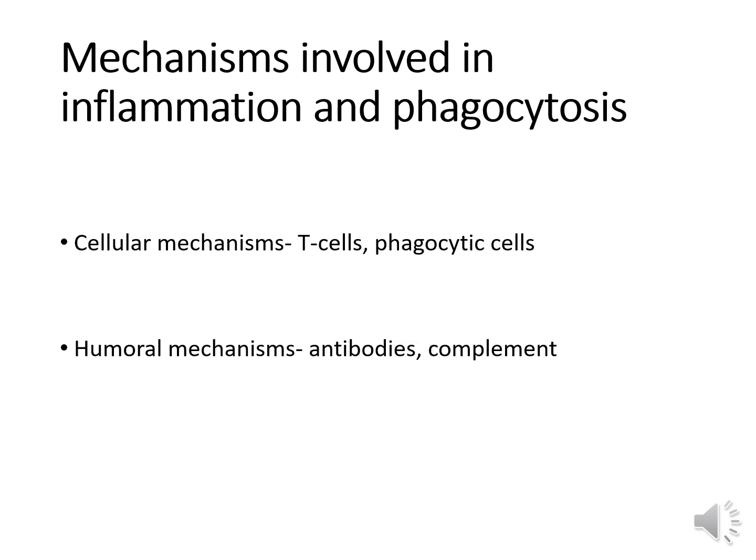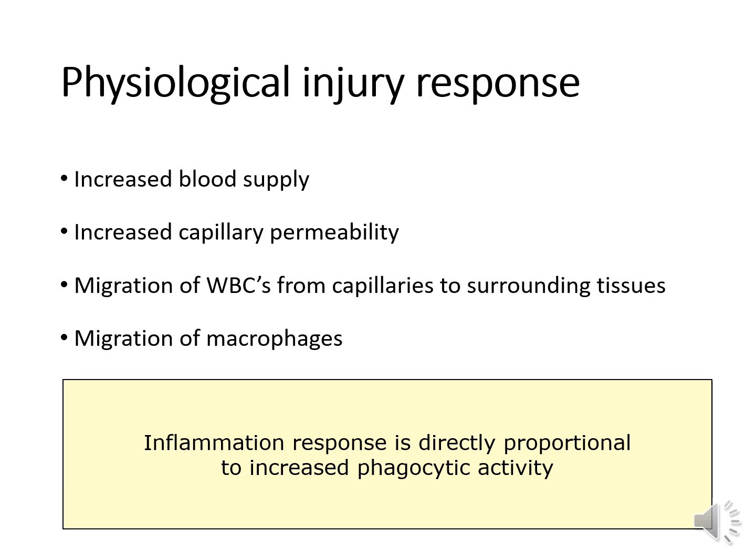There are a couple of mechanisms involved in inflammation and phagocytosis. The cellular mechanisms include T lymphocytes, phagocytic cells, monocytes, macrophages, and neutrophils. The humoral mechanisms include antibodies and complement. Complement plays a role in opsonization, which prepares a cell to be engulfed. In terms of how the body responds to injury: there is increased blood supply to the injured site causing capillary dilation, increased capillary permeability, migration of white cells from capillaries to surrounding tissues, and migration of macrophages. The inflammation response is directly proportional to increased phagocytic activity.